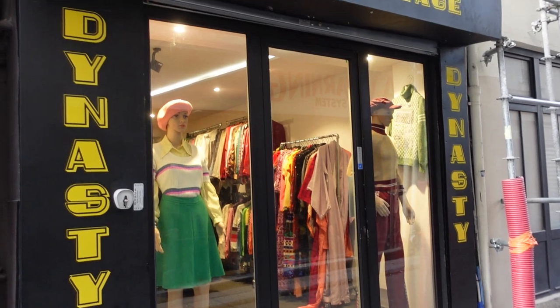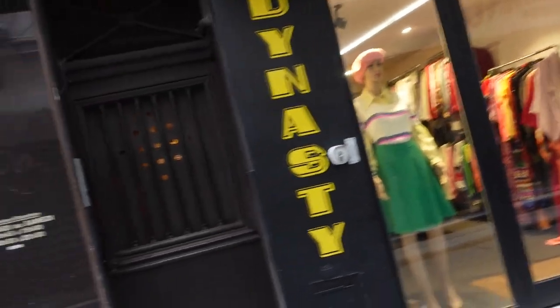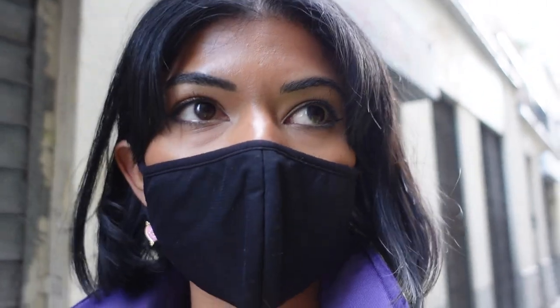Oh my god, this vintage store looks so good — I think I'm going to have to go in. Look at this — Dynasty Vintage — the colors in there look epic! Should I go in now or go for lunch first? I'm here right now so I might as well just go in.